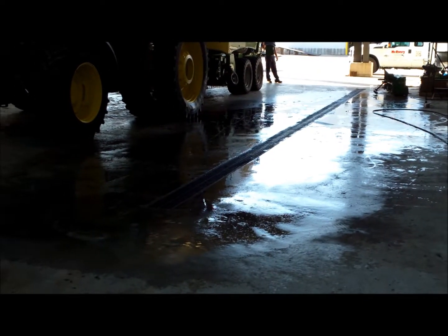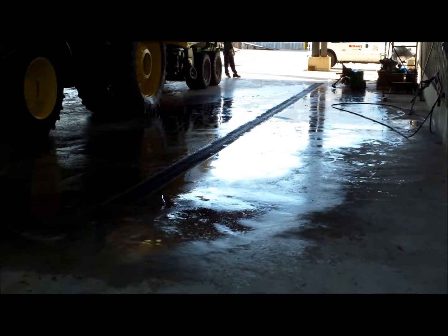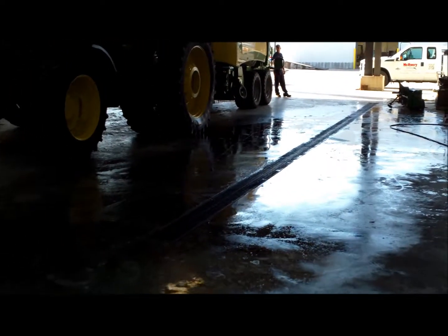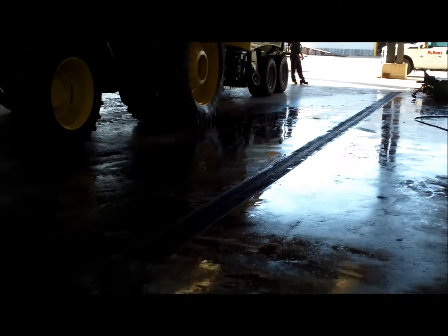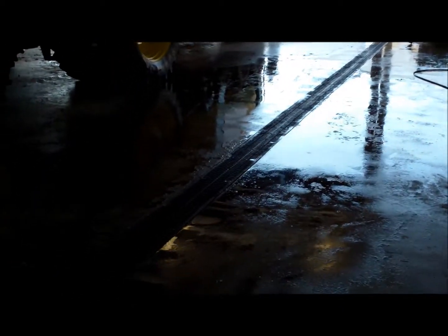This wash pad and trench drain was designed for a local John Deere dealer, Glad Hill Tractor Mart. This was designed around what they mainly wash, which is heavier farm machinery and equipment.